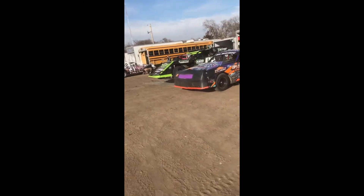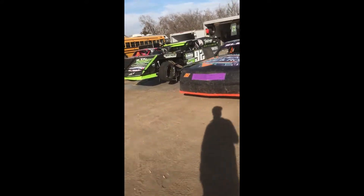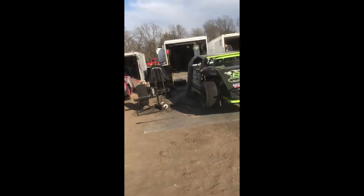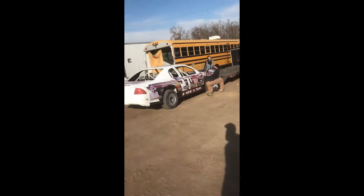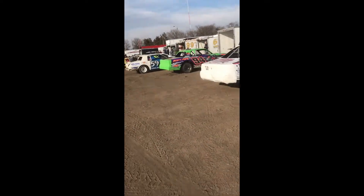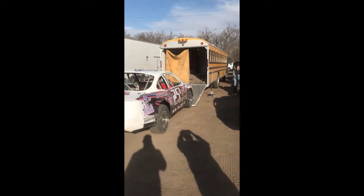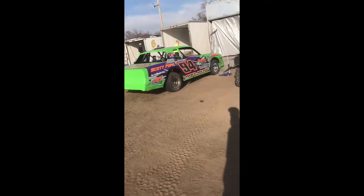That 3 car that just drove by — he races in Maquoketa and Farley weekly, and I race with him about every weekend. He was the national champion last year. There's also a school bus to the right that they made into a hauler, which is really cool — kind of redneck, but pretty cool.